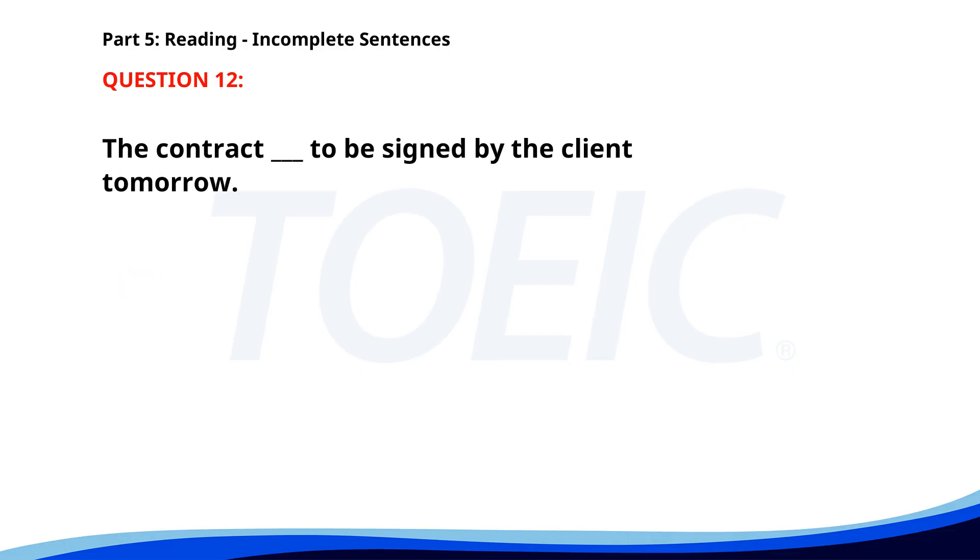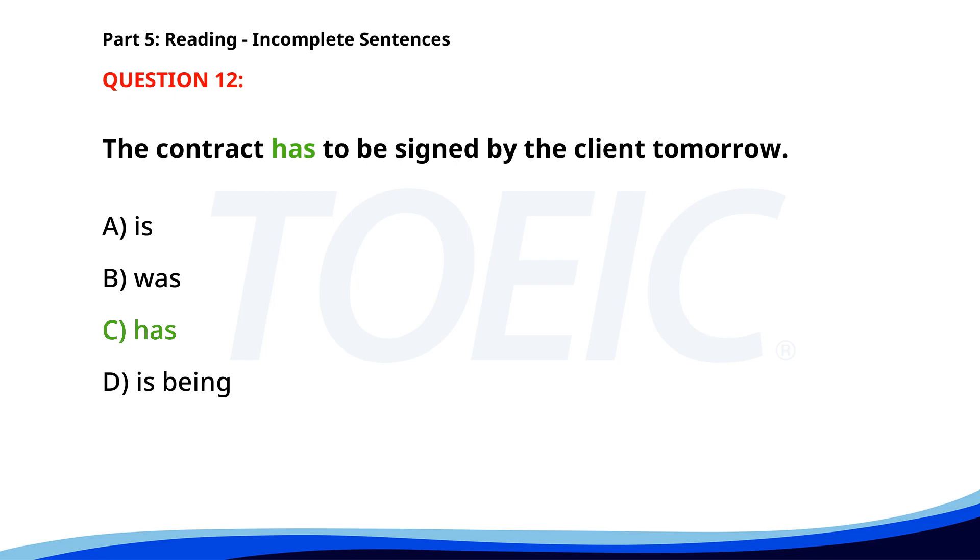Number 12. "The contract ___ to be signed by the client tomorrow." A. Is. B. Was. C. Has. D. Is being. The correct answer is D: Has.